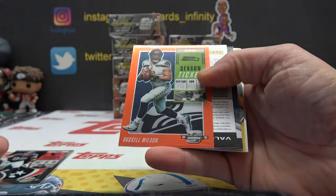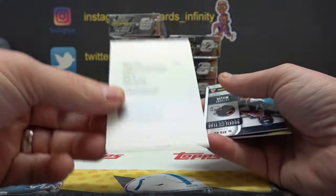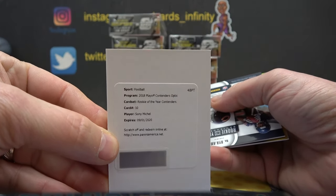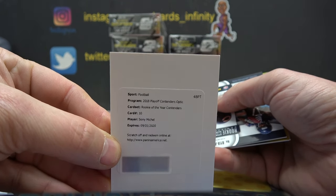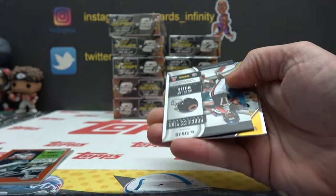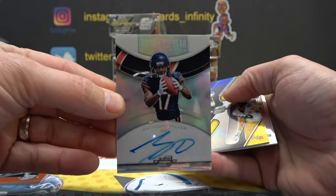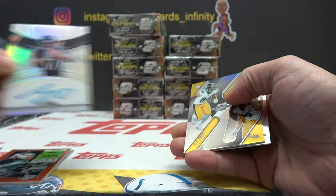Russell Wilson — oh man, a redemption. Russell Wilson 19 of 49. Sony Michelle — still get points, or if it's made they'll ship it to you. I think they're high but Sony Michelle rookie of the year, contenders. And Anthony Miller — I think all the big cards are made in this one though, they're not redemptions, right?